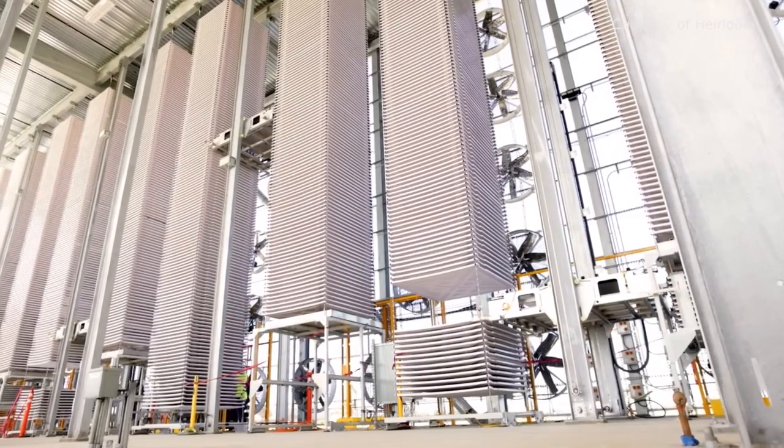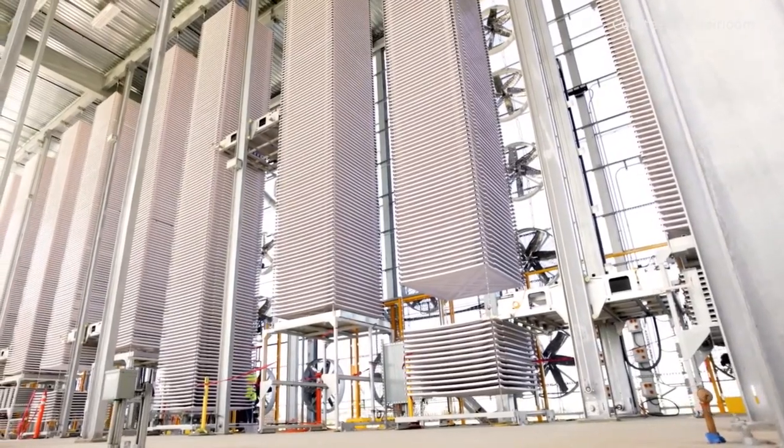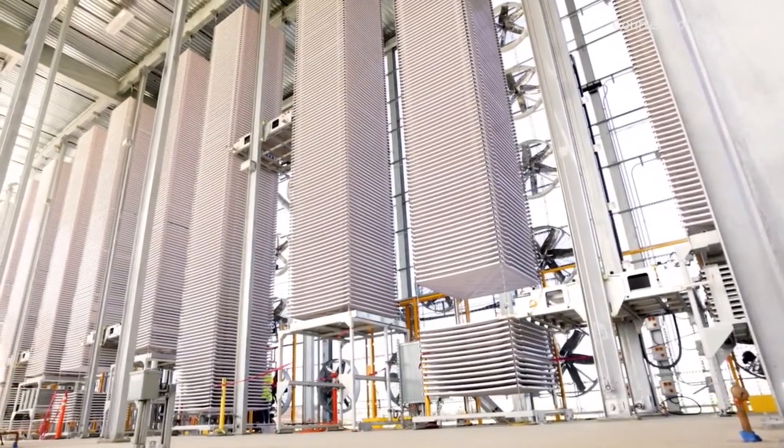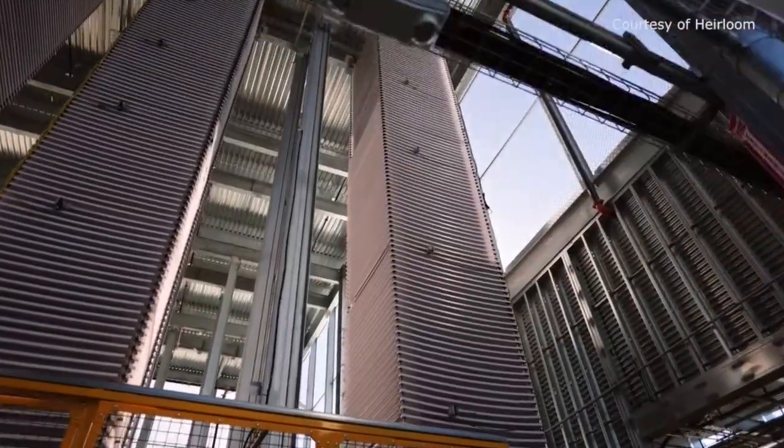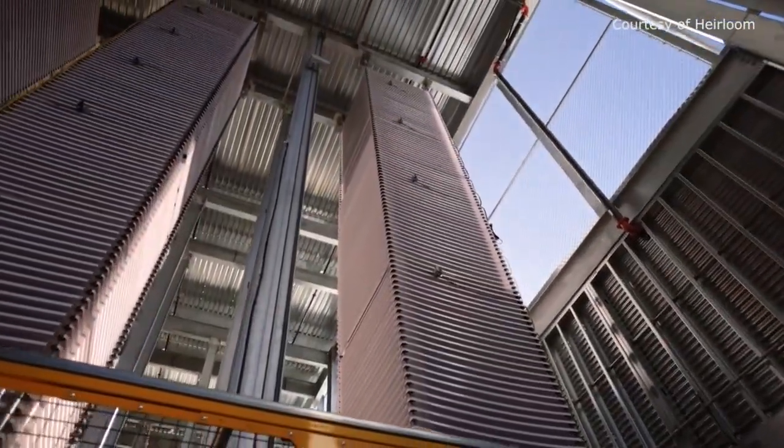Two carbon capture facilities are being built in northern Louisiana. However, finding a solution to remove and store carbon dioxide has a history of safety risks for the community that lives by these plants.